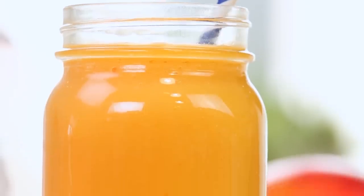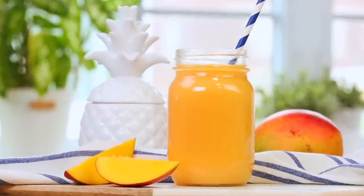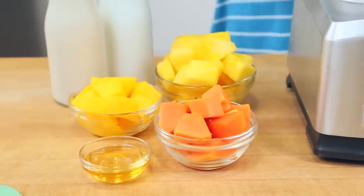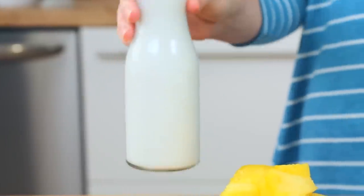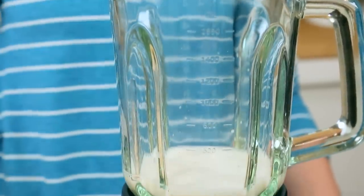Our next smoothie combines all of the most amazing tastes of the tropics. For the liquid, I'm actually using a combination of unsweetened almond milk with a splash of coconut milk. Coconut milk obviously has amazing flavor, but it can be slightly higher in fat and calories, so I like to mix the two — it makes for a perfect combination.